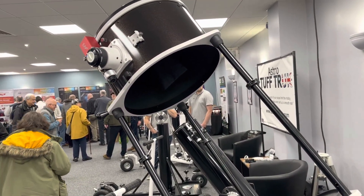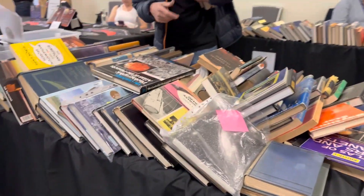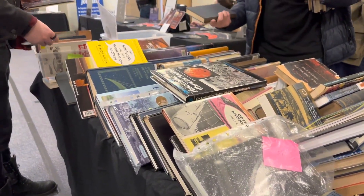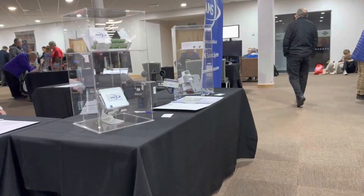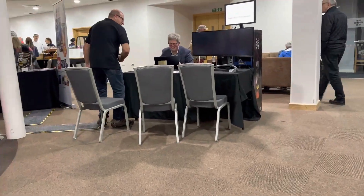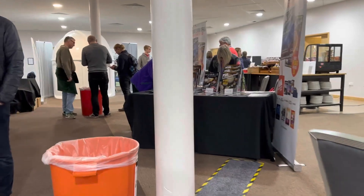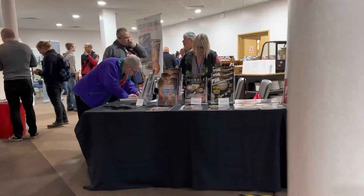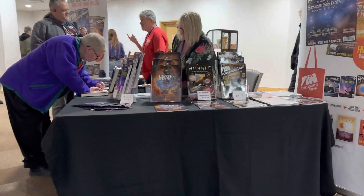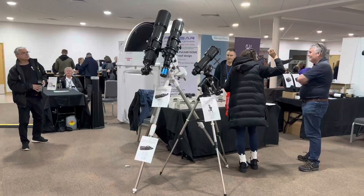There are also various different astronomy societies there as well, sharing their clubs. And then there's also a book stall. I thought it was quite interesting with some of the books that were actually for sale. There was one book from the 1800s talking about discoveries at the time, eclipse events and things like that — just fascinating to see such an old publication there for somebody to buy for a pound or something.